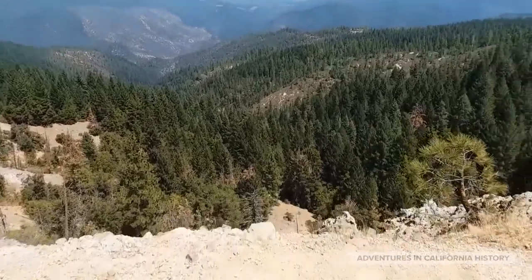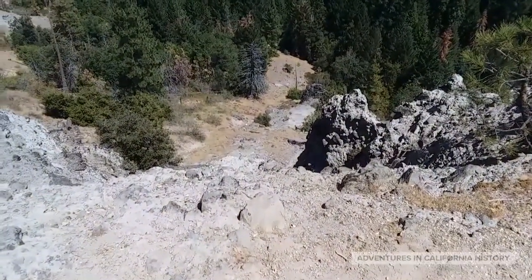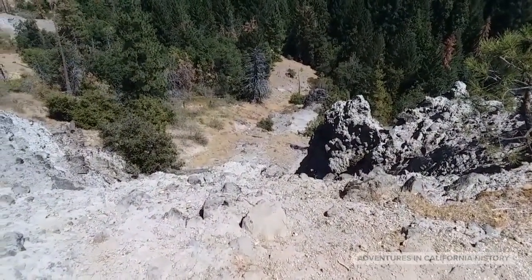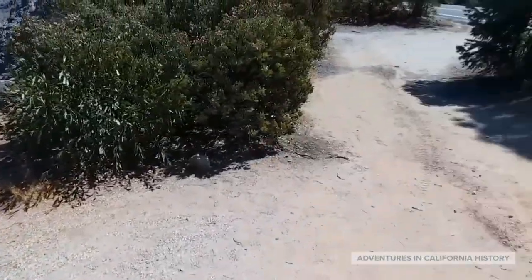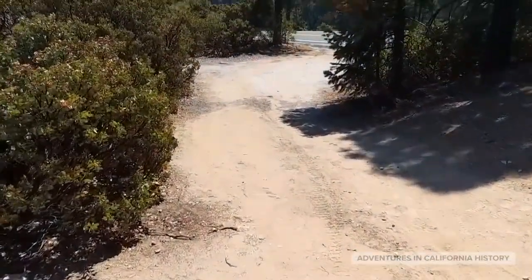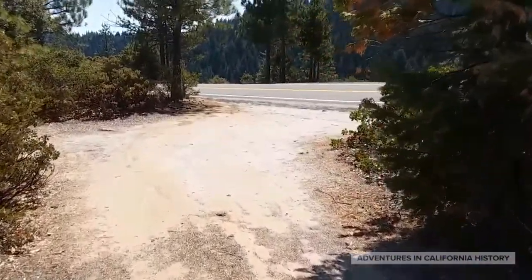Also quite steep. So keep those horses in line. The old immigrant road actually goes back out and connects into where the now modern-day highway is.